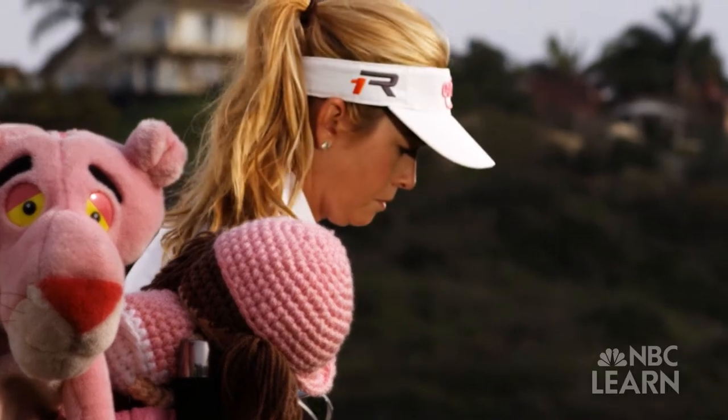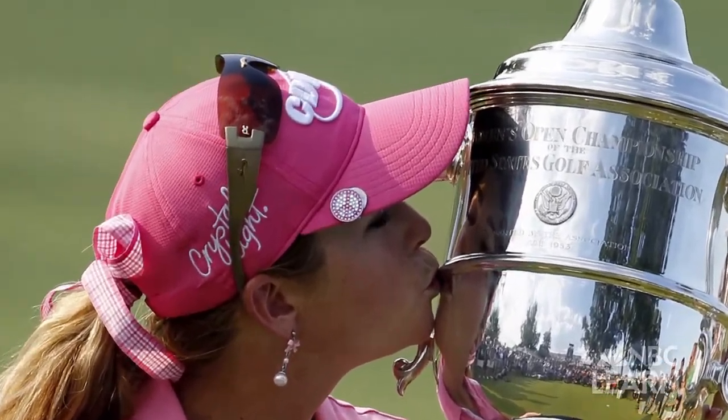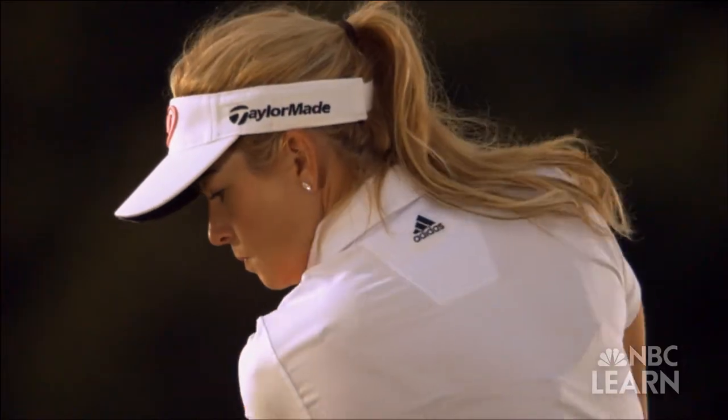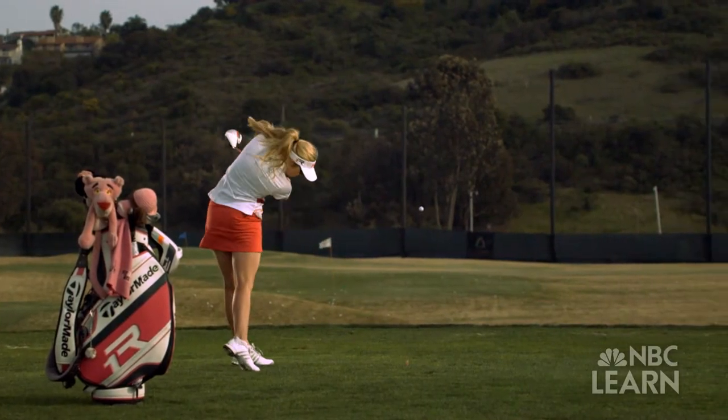Known as the Pink Panther because she loves the color pink, Paula Kramer has won 11 tournaments, including the U.S. Women's Open in 2010. Her shots are most notable for their accuracy. I don't miss many fairways. I don't miss many greens at all. I pretty much swing within myself. Part of the reason for Kramer's success on the golf course is her ability to master the double pendulum effect.